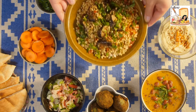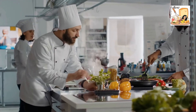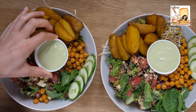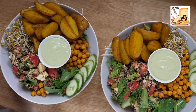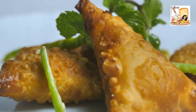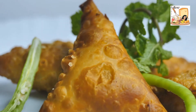Chickpeas are a versatile ingredient with numerous culinary applications. Their nutrient composition, including the fact that they are high in protein and fiber, makes them ideal for use as a plant-based protein in recipes. Chickpeas are used in a variety of Mediterranean, South Asian, and Middle Eastern dishes, including hummus, falafel, and some curry dishes.